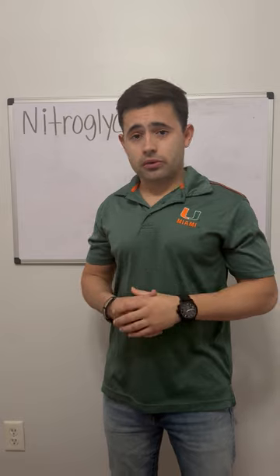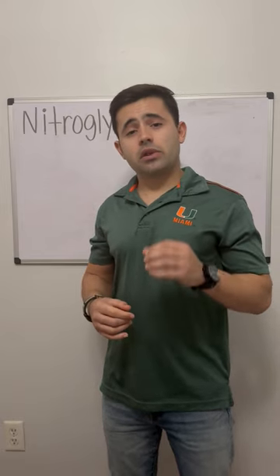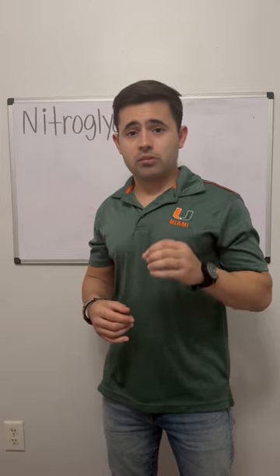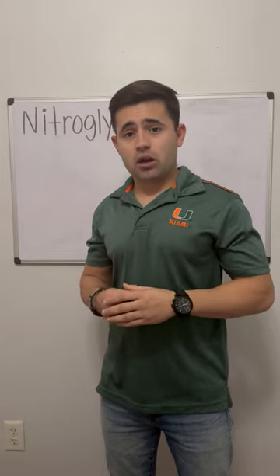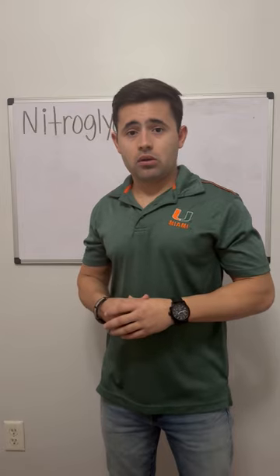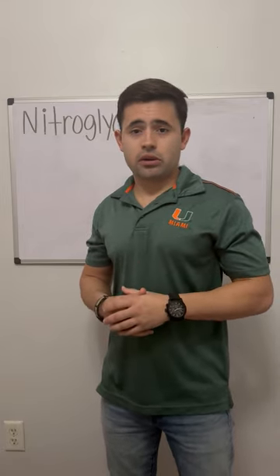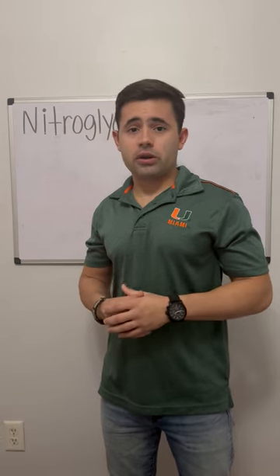When it comes to nitroglycerin, whenever you give nitroglycerin make sure that the patient has been able to accept the medication and has not brought it up orally. That would be the conclusion for my lecture today on nitroglycerin. I hope you enjoyed it and have a great day.